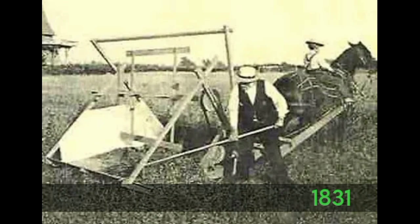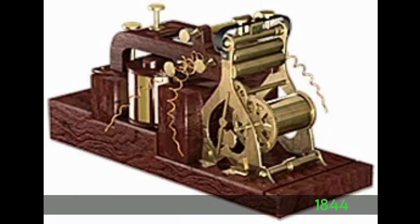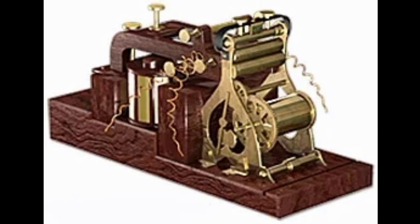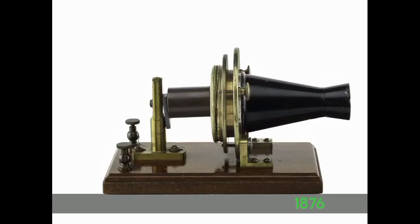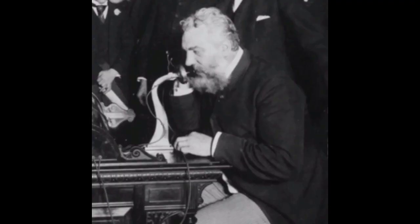In 1831, they invented the reaper. In 1844, Samuel Morse invented the telegraph with the message 'What hath God wrought.' In 1876, Alexander Graham Bell invented the telephone. He made his first telephone call with his assistant Tom Watson, saying 'Mr. Watson, come here, I want to see you.'